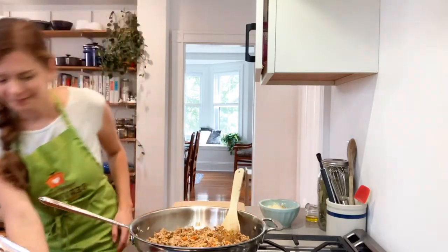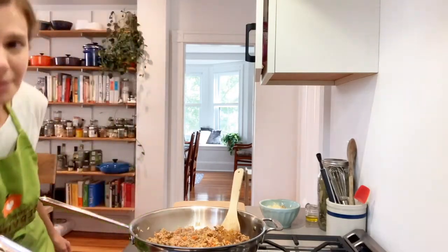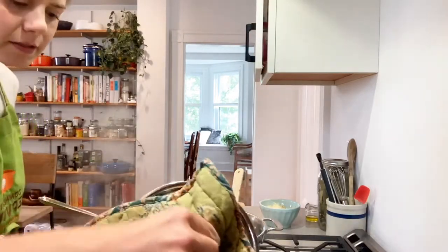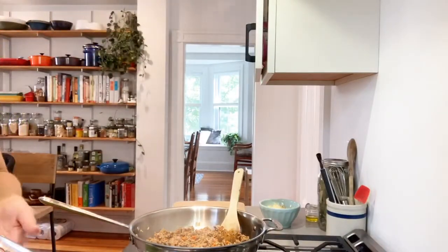Let me take a quick look at my peppers — still looking good. And let's peek at the quinoa — oh, getting there, almost done. I'm going to take the lid off.